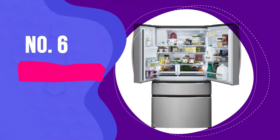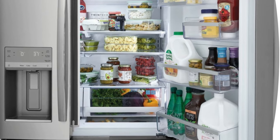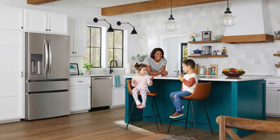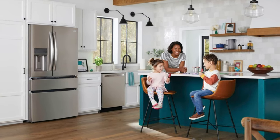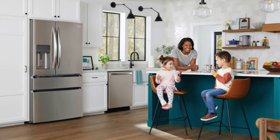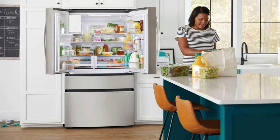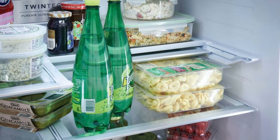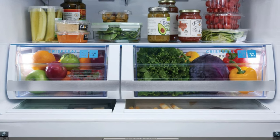Number 6: Frigidaire Gallery GRMC-2273-CF. For those of you on the hunt for a counter-depth refrigerator that doesn't compromise on storage space, the Frigidaire Gallery GRMC-2273-CF stands out as a noteworthy contender. Despite its sleek, counter-depth design, which typically offers less storage than full-size models, this fridge makes remarkable use of available space, rivaling even some of its larger counterparts in terms of fridge storage capacity.